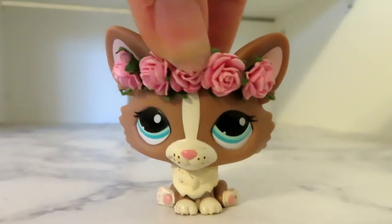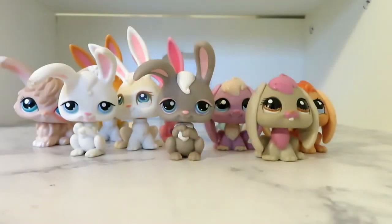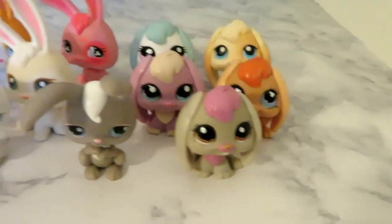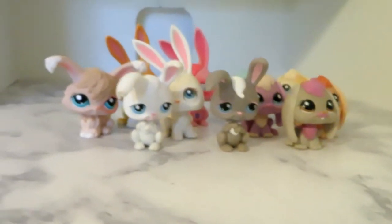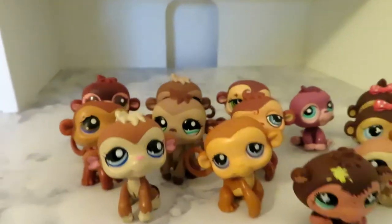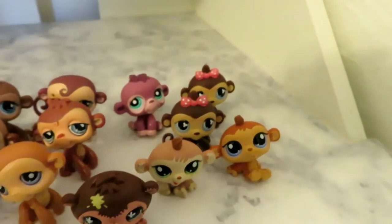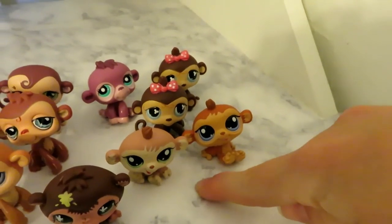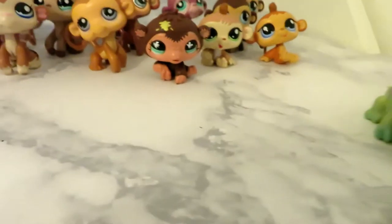Again, if you guys would like me to get into more detail, make sure to comment down below what you'd like me to specify more. I have eleven bunnies: five bunnies with their hair like this sitting down, three where their ears are straight, two where their ears are slanted, and one long-haired bunny. I have fifteen monkeys: eight normal monkeys, six smaller monkeys, and I know I have the triplet to this other set but I cannot find it at the moment. I also have one gorilla.